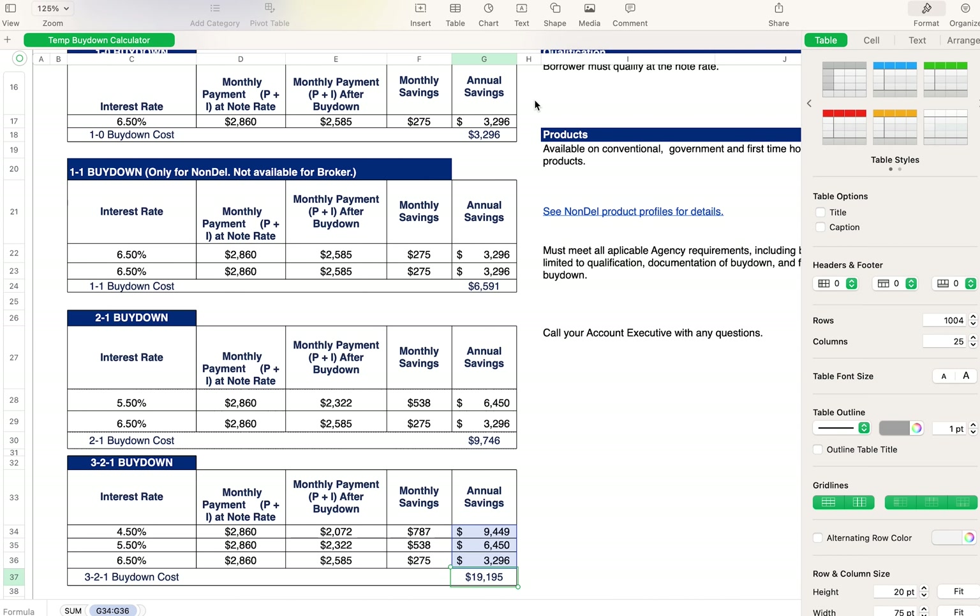On the 3-2-1 buy down for a $409,000 loan, it costs the seller $19,195 — roughly four and a half percent. Year one they're saving $787 a month, year two $538 a month. The way it works: that money is put into a reserve account that supplements the payments for the first three years. Year one draws about $9,500, year two about $6,450, and year three about $3,298 from that reserve.